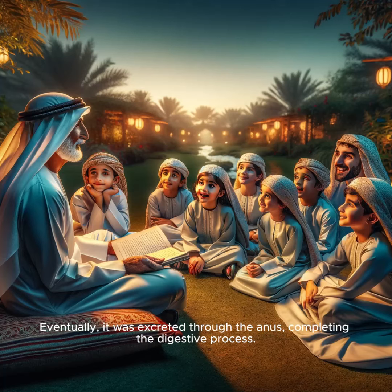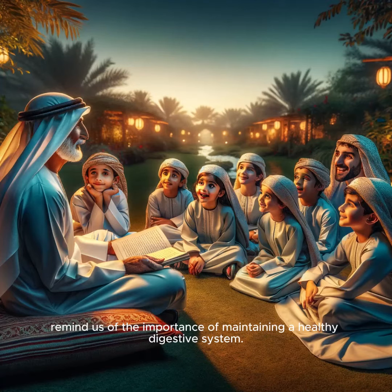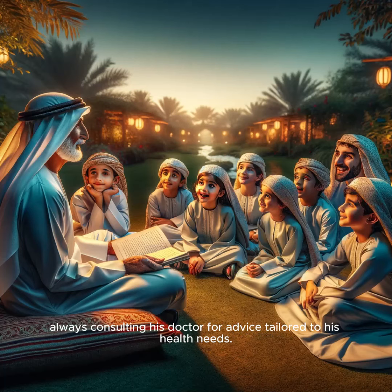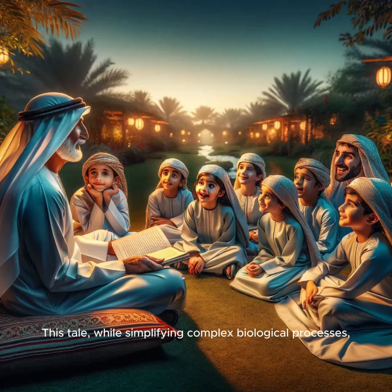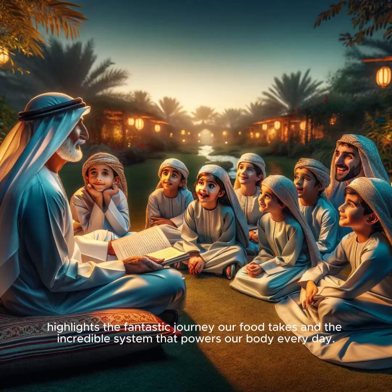Common problems such as colon inflammation, diverticulitis, gastroenteritis, heartburn, and ulcers remind us of the importance of maintaining a healthy digestive system. Grandpa Mohamed always appreciated his body's complex machinery, especially after enjoying a good meal. He knew where to seek help if digestive issues arose, always consulting his doctor for advice tailored to his health needs. This tale, while simplifying complex biological processes, highlights the fantastic journey our food takes and the incredible system that powers our body every day.